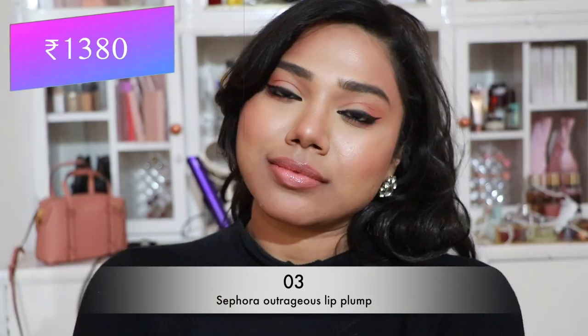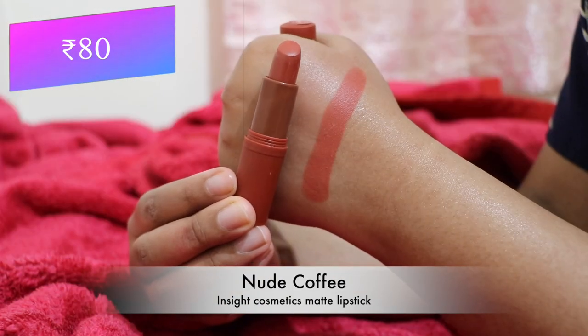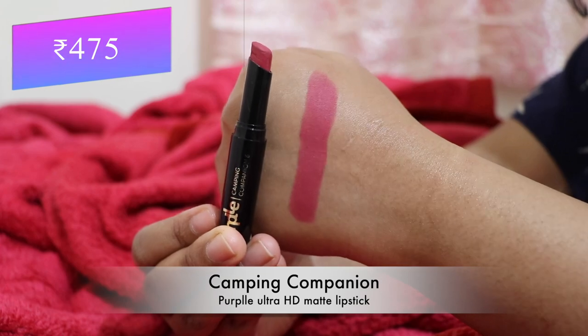Next, Sephora Outrageous Lip Plump in shade 03 — a pretty nude gloss, quite pigmented, and it plumps your lips to make them look bigger and juicy. Then Insta Cosmetics Matte Lipstick in 'Nude Coffee' — a unique warm peachy brown nude, flattering almost every skin tone, and only 80 rupees — very affordable.